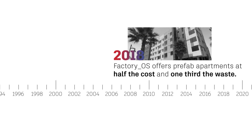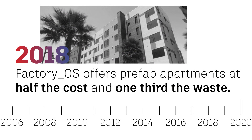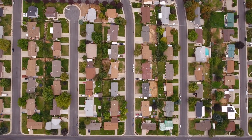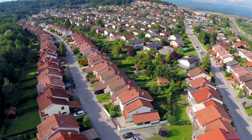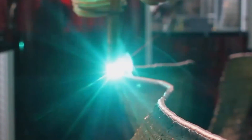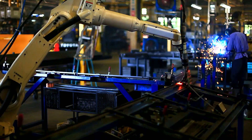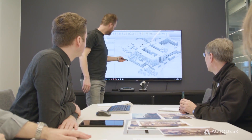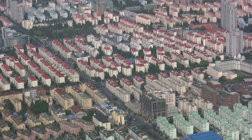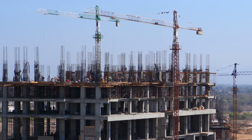In 2018, Factory OS opened its doors, a company that provides affordable, prefabricated apartment units to the San Francisco Bay Area. Today, architects and designers continue to explore how prefabrication can change the world. The arrival of BIM, 3D printing, and automation have reawakened the possibilities. With further technological innovations, the creation of sustainable infrastructure in developing countries, and the mass production of affordable housing, the AEC industry is laying the groundwork for the future of building.